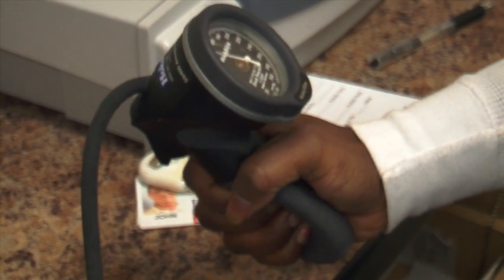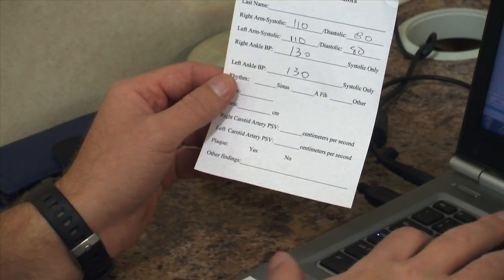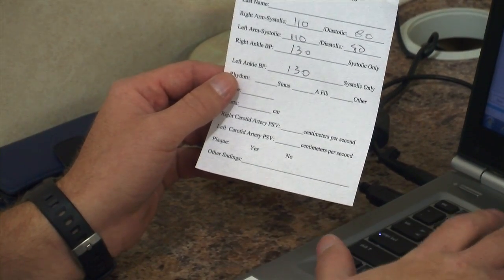So in about 10 minutes, you get a snapshot of your health. We hope you'll take advantage of this opportunity to learn more about your vascular health.